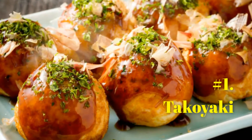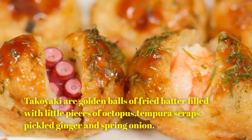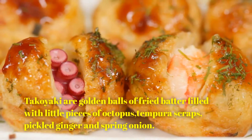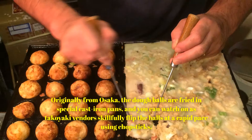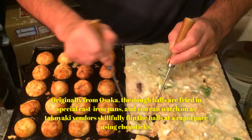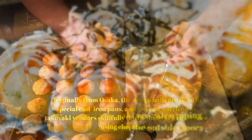Number 1: Takoyaki. Takoyaki are golden balls of fried batter filled with little pieces of octopus, tempura scraps, pickled ginger, and spring onion. Originally from Osaka, the dough balls are fried in special cast iron pans, and you can watch on as takoyaki vendors skillfully flip the balls at a rapid pace using chopsticks.